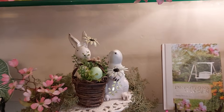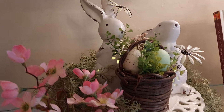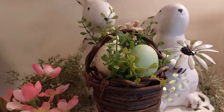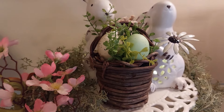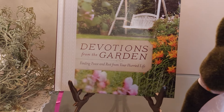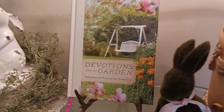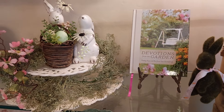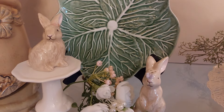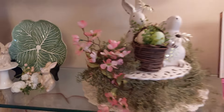And then down here - turn on my lights - these little bunnies here, they light up! And I put them up on this cake plate and added some greenery and some pink flowers, and then I added some little Easter eggs to this little basket there, bought at Hobby Lobby. 'Devotions from the Garden' - so pretty - 'Finding Peace and Rest from a Hurried Life.' That's for sure, we all need that, let's slow down. And then over here I have my little salt and pepper shakers with little bunnies on them - he's got a butterfly on his nose. So that's the third shelf there, so cute.